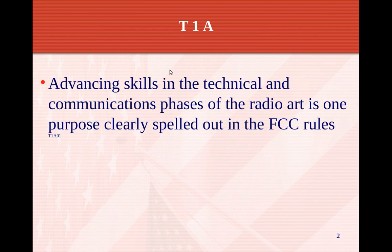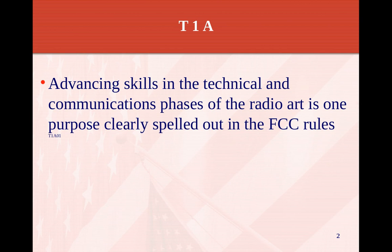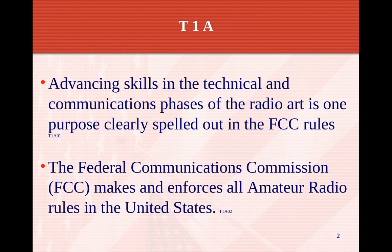Part of the amateur radio is advancing skills in the technical and communication phases of radio art — this is one of the purposes clearly spelled out in the FCC rules. So as part of the amateur community, we advance in our technical and communication skills. The FCC, the Federal Communications Commission, makes and enforces all amateur rules in the United States.